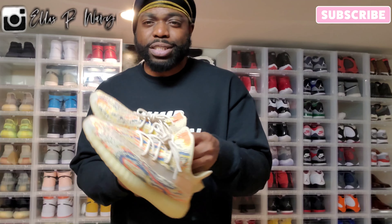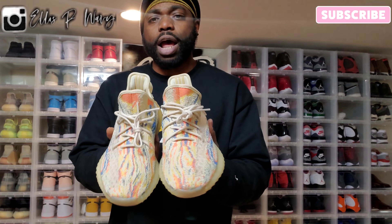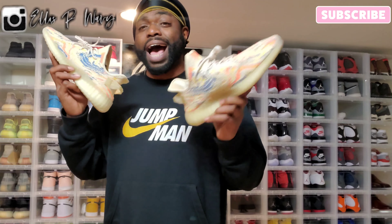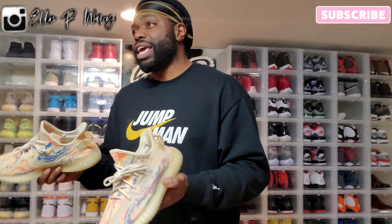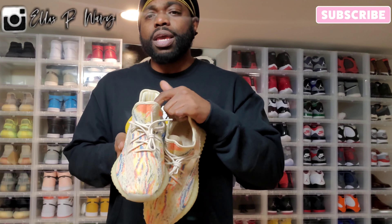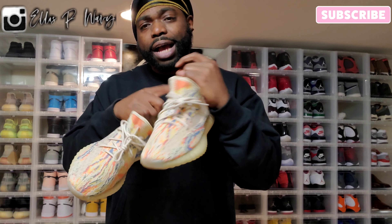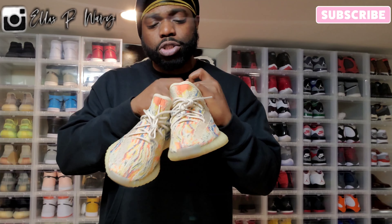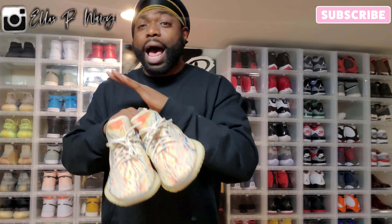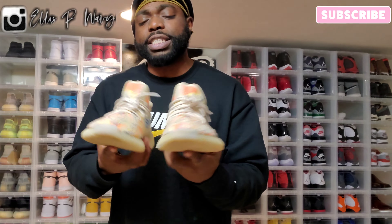These are the most comfortable shoe I've ever had — that's basically why I started rocking the 350s, for the comfort level. I wasn't with the Yeezy hype at first, but they're comfortable and stylish. You're paying for the comfort. You can definitely rock these in the summertime with short socks and shorts or fitted jeans. You can't wear baggy jeans with these — it's really not gonna look good. Either way, it's the Yeezy 350 MX Oats.